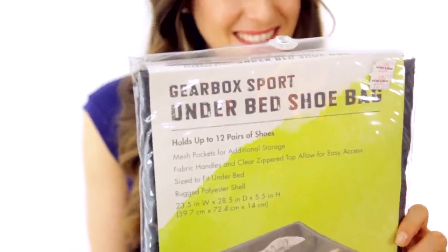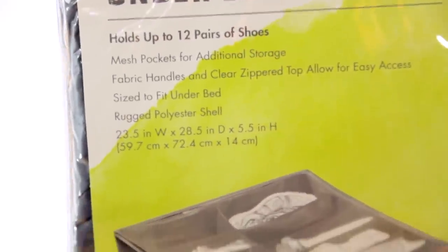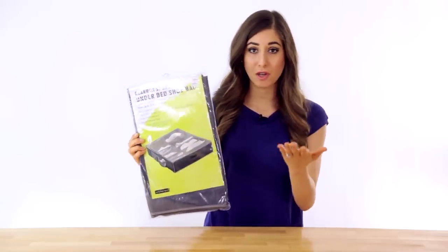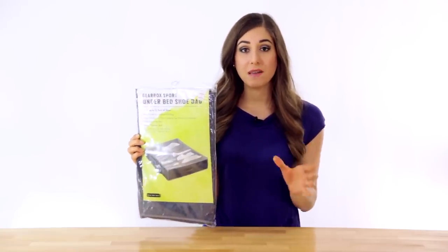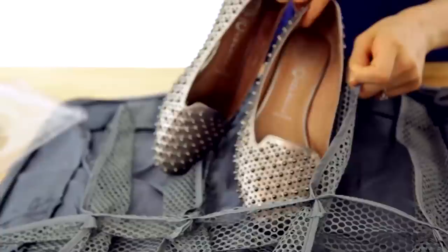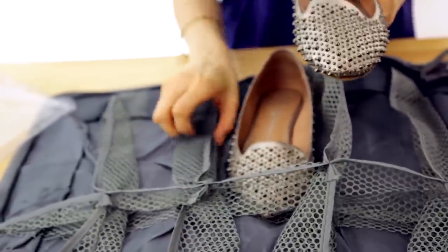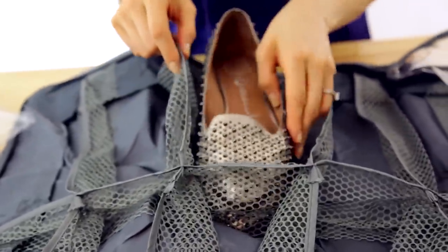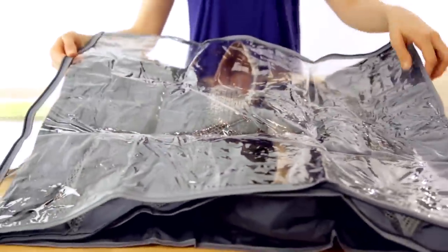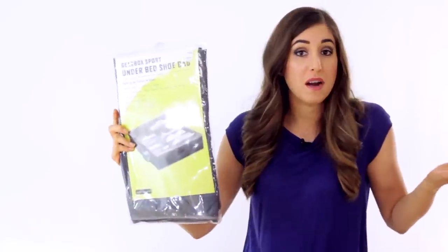Here's something I think a lot of you will appreciate. This is called the Gearbox Sport Under Bed Shoe Bag. I thought it was great for me but also for a lot of you who have limited storage space — it allows you to store up to a dozen pairs of shoes and you can just slip it right under your bed. Talk about doubling up on your storage space; this was a brilliant solution and for 14 bucks, why not?